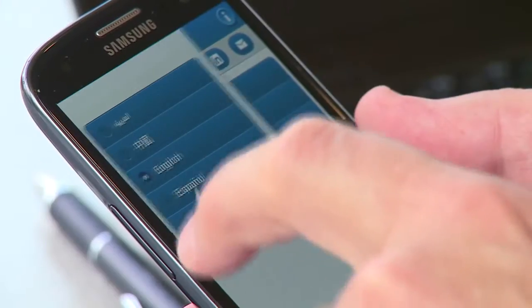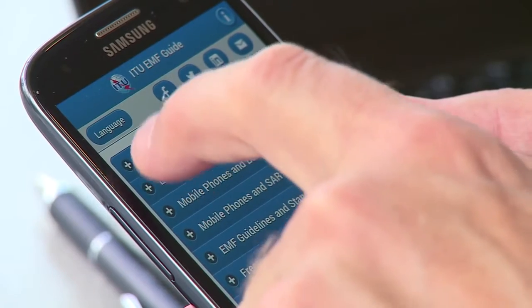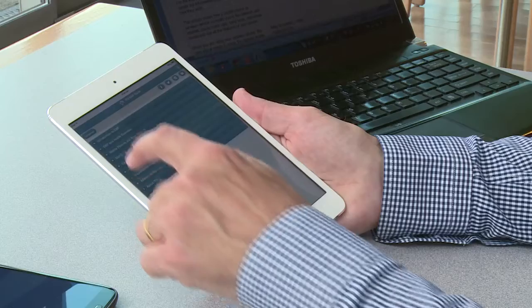The menu has a list of topics and through the use of accordion boxes, each topic is either expanded or retracted. The EMF guide has a dedicated chapter on how mobiles and networks work, along with a detailed Q&A on mobile phone safety.